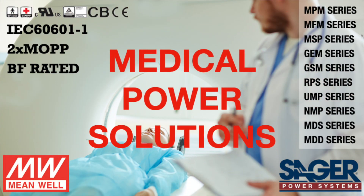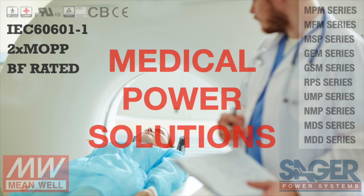With over $7 million in Meanwell inventory in North America, Sager has the right inventory to support your requirements. Let Sager Power Systems and Meanwell be a reliable power partner.